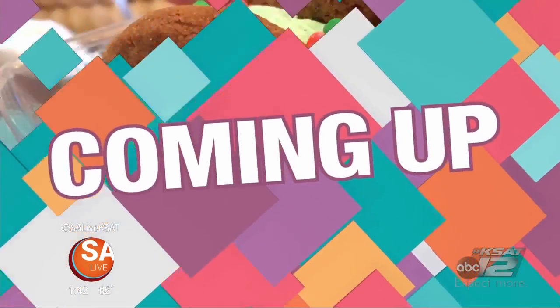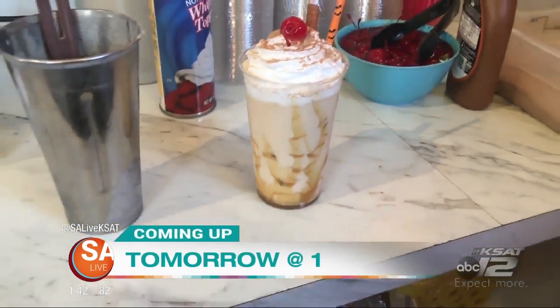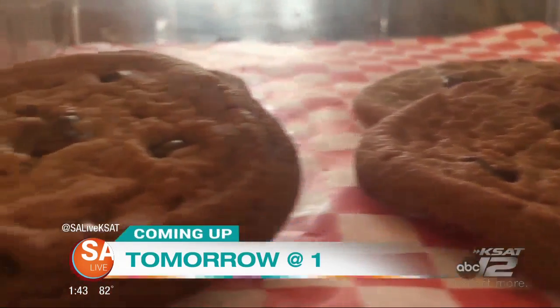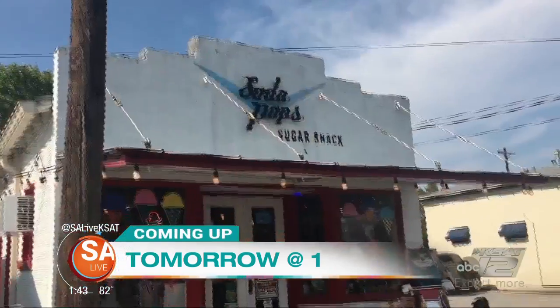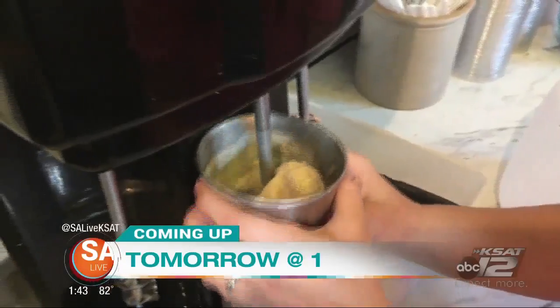Coming up tomorrow on SA Live, this place will definitely hit your sweet spot. Jen Tobias-Struski takes you to Burnie for a look inside Sugar Shack — boy, that name says it all. Find out what Spurs player makes an occasional stop there. That's all tomorrow at 1.